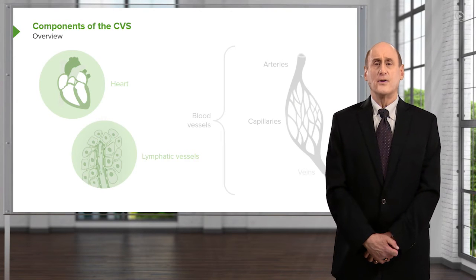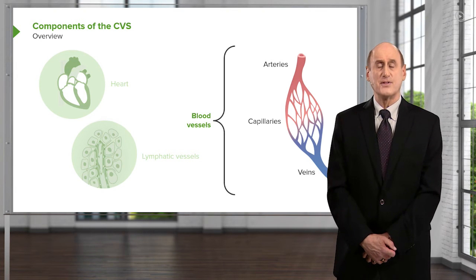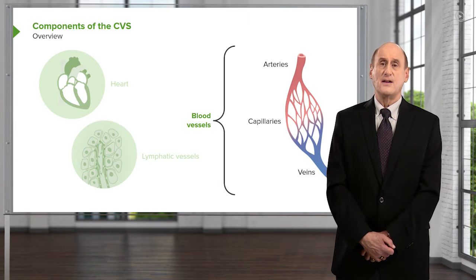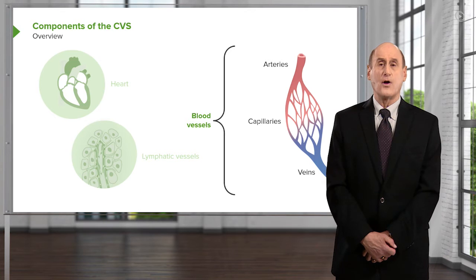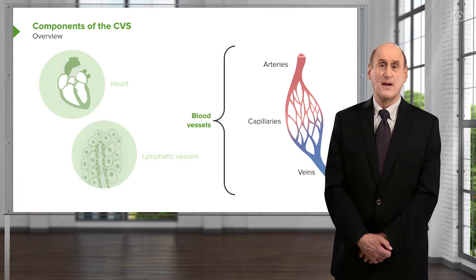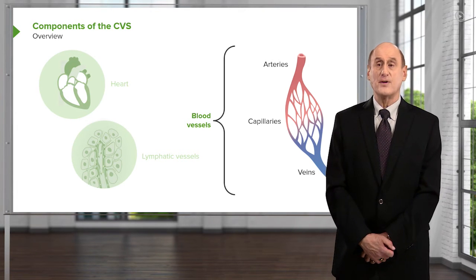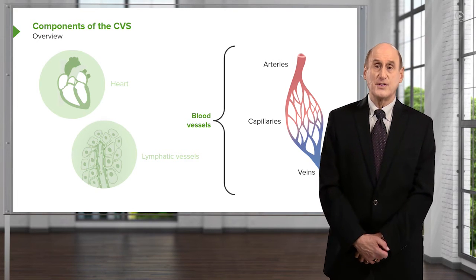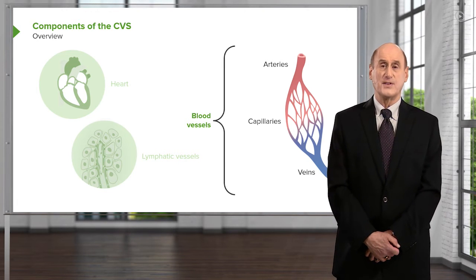Looking at the other component of the cardiovascular system — the blood vessels themselves — they start with large arteries that branch down to smaller and smaller arteries, eventually to the arterioles, which are the major source of resistance in this circuit. Following the arterioles are the capillaries, where oxygen and nutrients are delivered to cells, and waste products such as carbon dioxide are removed from the cells.